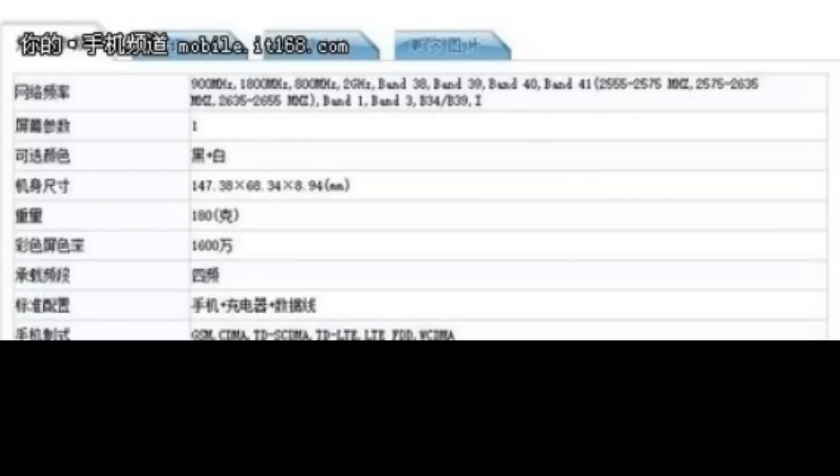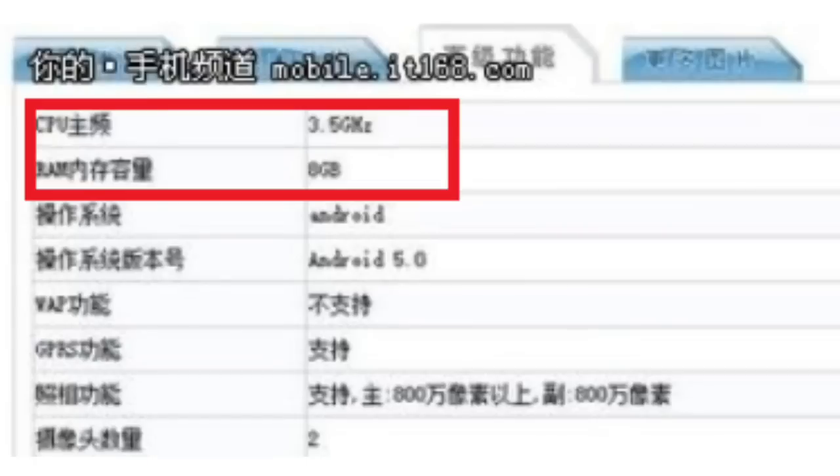The phone will also offer dual SIM dual standby. The rear and front-facing cameras will be 16 megapixels and 8 megapixels respectively. It will also feature a 3000mAh battery, run Android 5, have a lot of apps pre-installed, and support various LTE options.